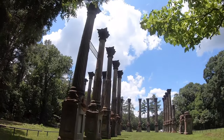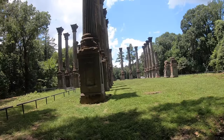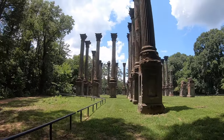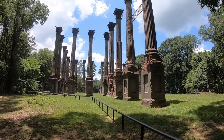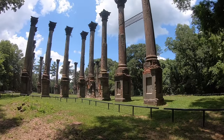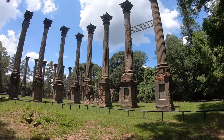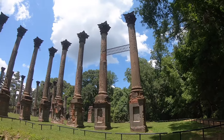The home was built by Smith Coffey Daniel II, a wealthy planter. In 1849, he would wed his cousin Kathleen Freeland. They would have seven children, three of whom would survive to adulthood. The couple started construction in 1859 on their 2,600-acre plantation that overlooked the Mississippi River. The basic structure was built by slaves, and bricks were fired on the plantation grounds.